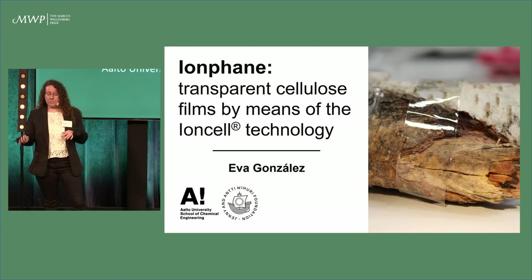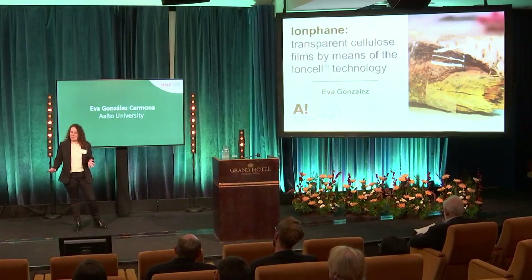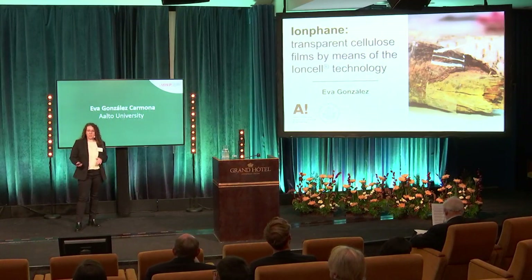In terms of films, the synthetic films — the plastic films — are the ones leading the market. And there is another more sustainable alternative, that is cellophane. But the production process, that is the viscose process, has many challenges in terms of environmental effect.